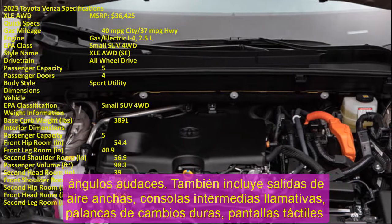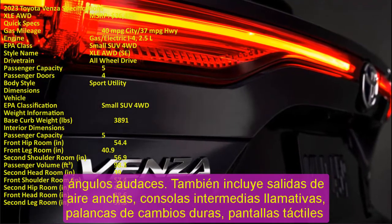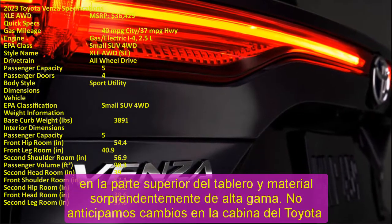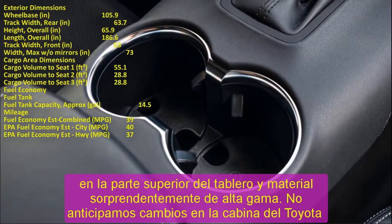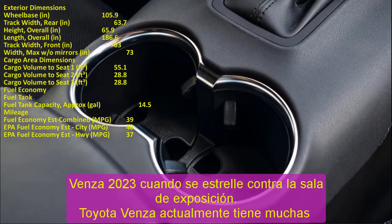Buyers can also move up in trim levels and add more premium technologies such as a 12.3-inch touchscreen, navigation, a 10-inch head-up display, a 9-speaker JBL audio system, and even a 2-panel electric panoramic sunroof. We expect the Toyota Venza 2023 to be compatible with all these standard and optional features.